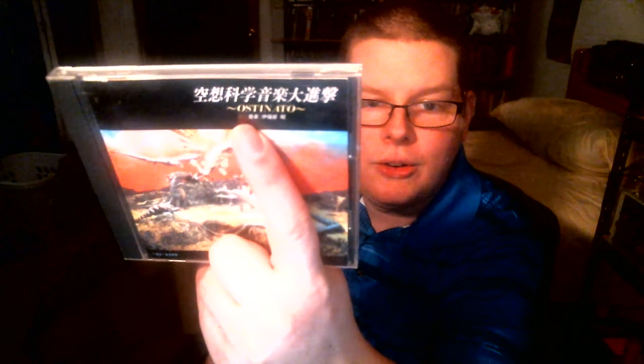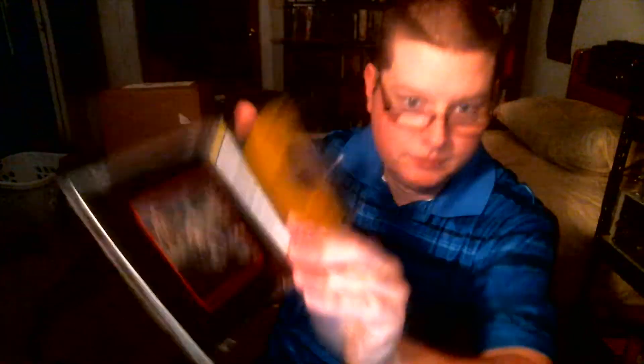At first I thought this was also a Destroy All Monsters soundtrack, but if you notice here on the back, it's from Godzilla vs. Monster Zero. The only English on there is 'Austin Auto' — I believe that's how you pronounce that. Kind of curious as to what this is. It must be another compilation, or maybe a live concert or something, because in here you've got a picture from Frankenstein Conquers the World. So that's going to be interesting to listen to.